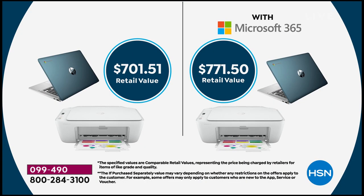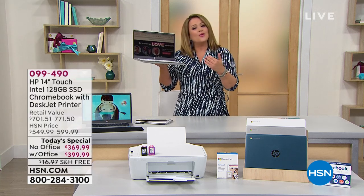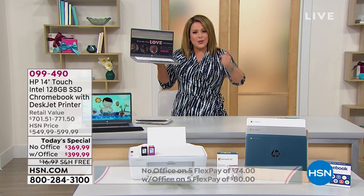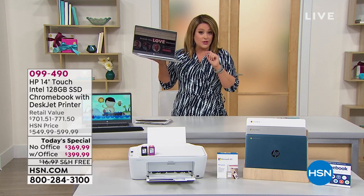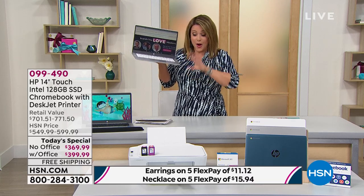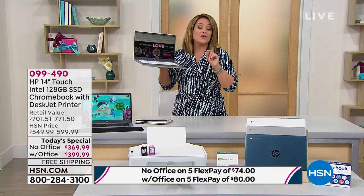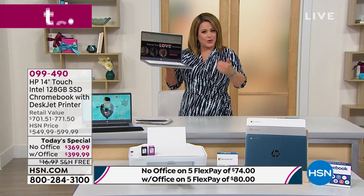With Office it's $60 more, but look at the retail compare — we're $70 more in value. On flex pay, broken into five monthly payments on your favorite credit or debit card, without Office it's $74 a month. If you want Microsoft Office — which most people get — it's only $6 more on flex pay. You're ready for anything that comes your way with one year of Microsoft Office.